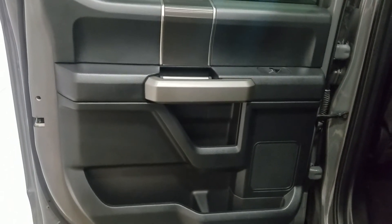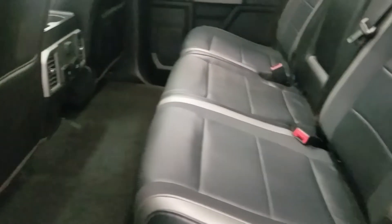At the rear passengers we have power windows as well as door storage. Moving to the back of the cabin you'll see lovely bench seating which provides plenty of leg room as well as lots of head space.